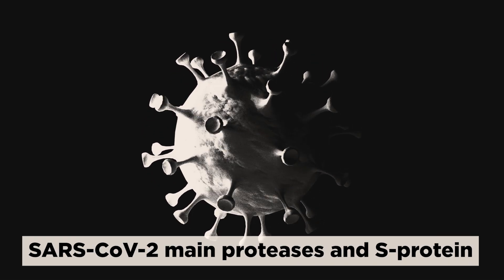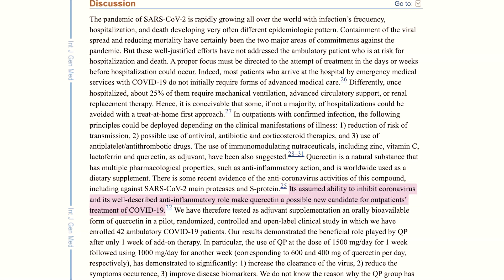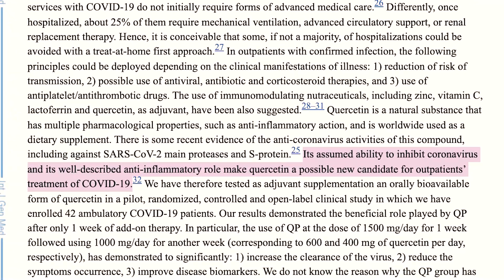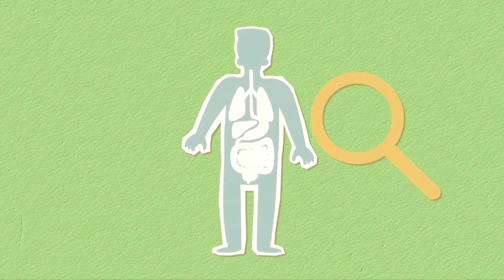Firstly, there is some recent evidence of the anti-coronavirus activities of quercetin, including against SARS-CoV main proteases and S-protein. Its assumed ability to inhibit coronavirus and its well-described anti-inflammatory role make quercetin a possible new candidate for outpatient treatment of COVID-19. Quercetin has anti-inflammatory properties that include inhibition of various pro-inflammatory cytokines. This effect may be especially important in the pulmonary phase of COVID-19 cytokine storm.